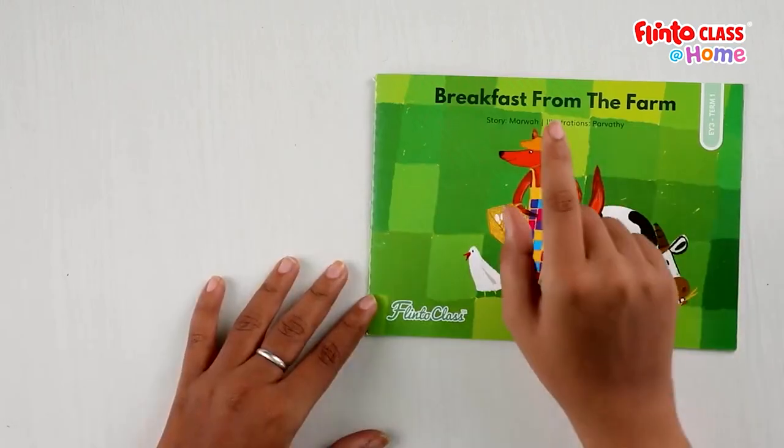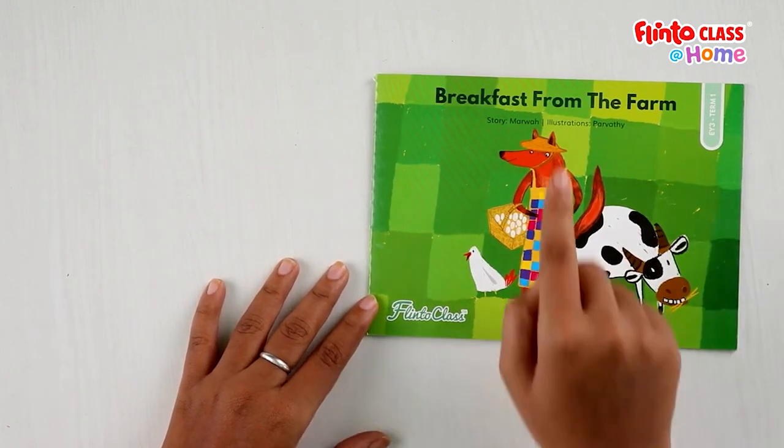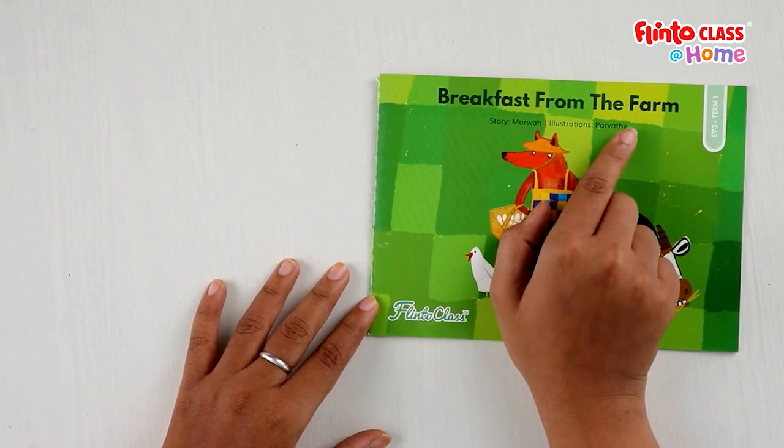Come on, let's read the story together. It's a story about a fox — a fox who gets his breakfast from the farm.